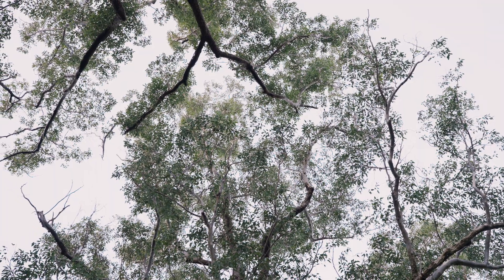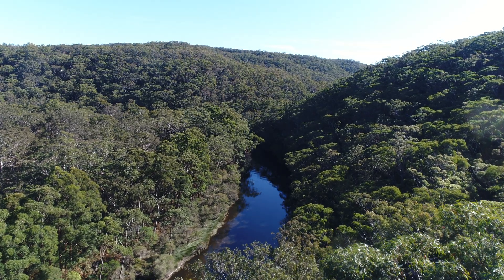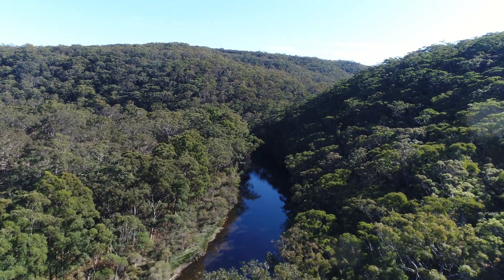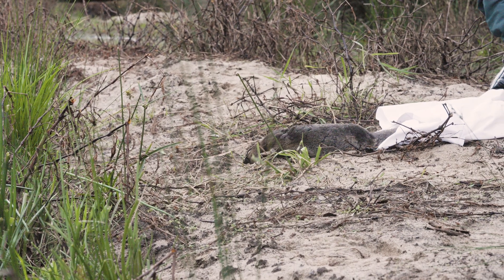Royal National Park is actually the second oldest national park in the world. To be able to bring this iconic animal back into this iconic park in the Australian conservation landscape is really important. The platypus has only been gone here for 50 years — we're the first generation really to live without the experience of platypus in this ecosystem.